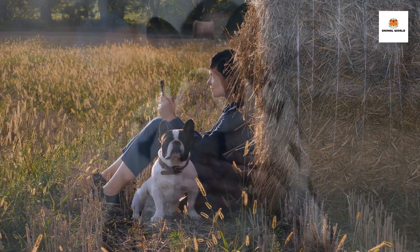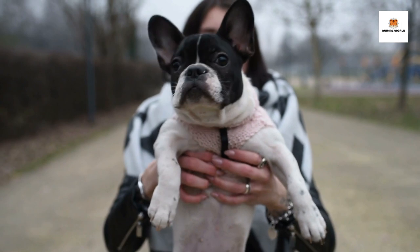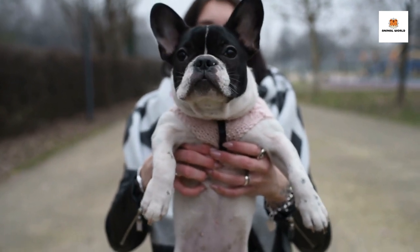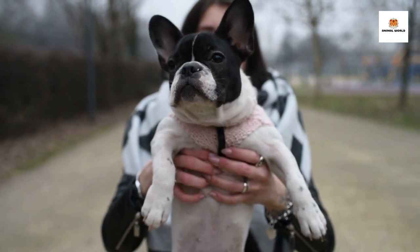Overall, the French Bulldog is a wonderful breed that's known for its charm, loyalty, and friendly nature. If you're looking for a small dog that will be your constant companion, you can't go wrong with the French Bulldog.